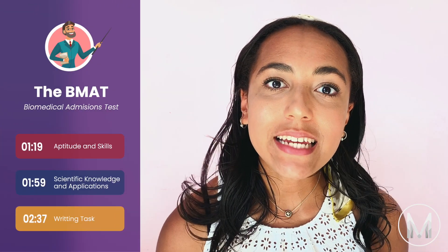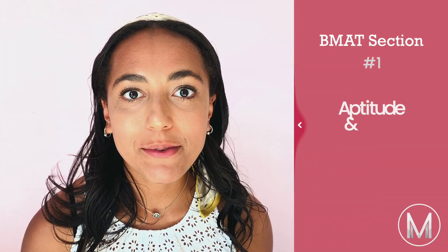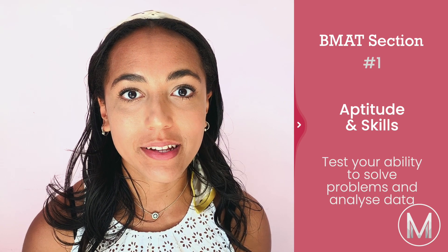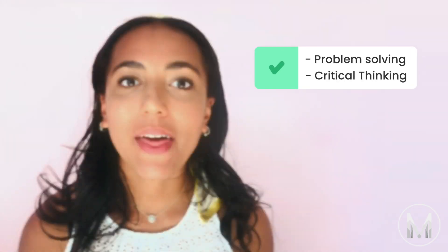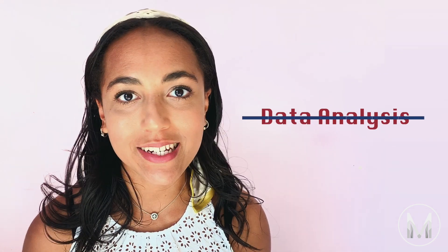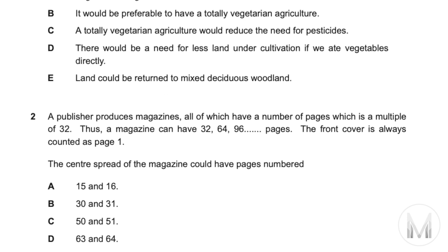The BMAT is split into three sections: aptitude and skills, scientific knowledge and applications, and the writing task. The first section, aptitude and skills, is looking at your ability to solve problems, analyze data and draw conclusions from arguments. It has two sections: problem solving and critical thinking. There also used to be a section called data analysis but that's no longer used for 2020, so if you see that in any past papers you can skip it. All the questions are multiple choice with 35 in total and you've got 60 minutes to complete this section.